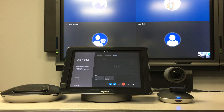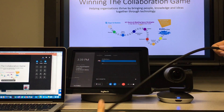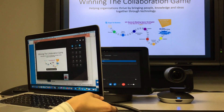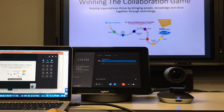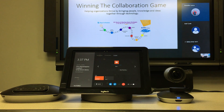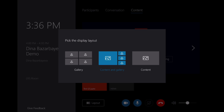You can share content either to the room or inside a meeting via the content display cable. Simply plug in the cable into your laptop and begin presenting. The system automatically changes to a layout with content and video. You can also manually select different layouts.